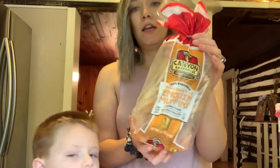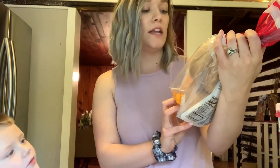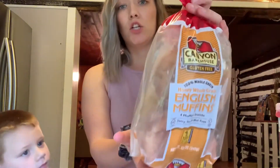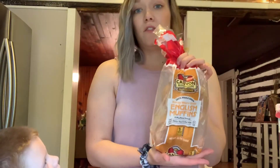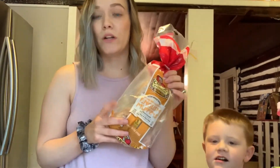We just started getting these — they're whole grain English muffins. They're dairy, soy, and nut-free, and gluten-free. They're by Canadian Bakehouse. This is my favorite brand to get of gluten-free bread or anything like that. This is the kind of bread I get for Jax, and I'll eat this too in the mornings for breakfast.